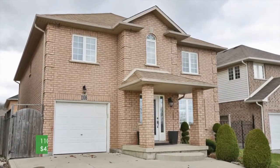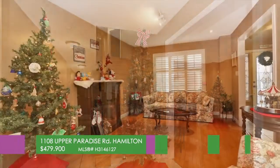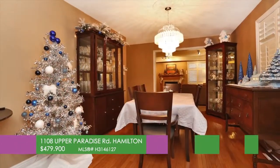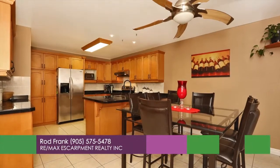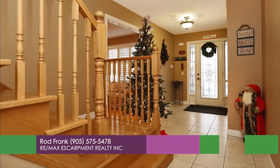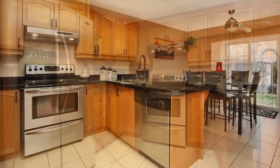Welcome home to this beautifully done, custom-built, two-story home at 1108 Upper Paradise Road in Hamilton. With approximately 3,000 square feet, this home offers enough square footage for the growing family. The main floor offers an open-concept floor plan with a traditional centre staircase. The kitchen has maple cabinets offset beautifully by black granite counters.